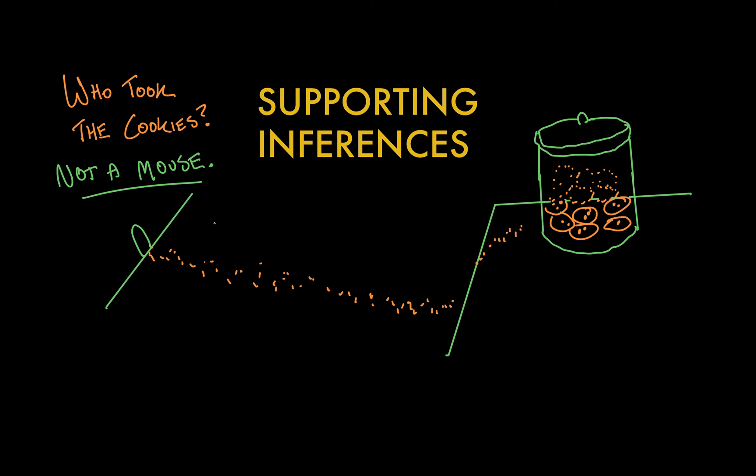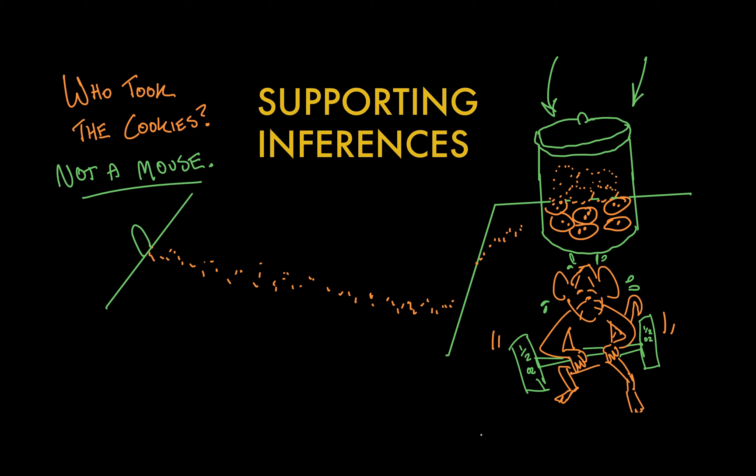It's a frame job. How do I know that? The lid. Based on my background knowledge about mice, I don't think a mouse would have been able to lift and replace the heavy glass lid of the jar. Maybe if we knew a person had left the lid off the jar, the mouse would still be a suspect. But I can infer from the evidence I see and my background knowledge that someone else took six cookies and left an incriminating cookie crumb trail that led to the doorstep of an innocent mouse. And when I am defending this mouse in court, I will point to the lid as evidence in support of my inference.